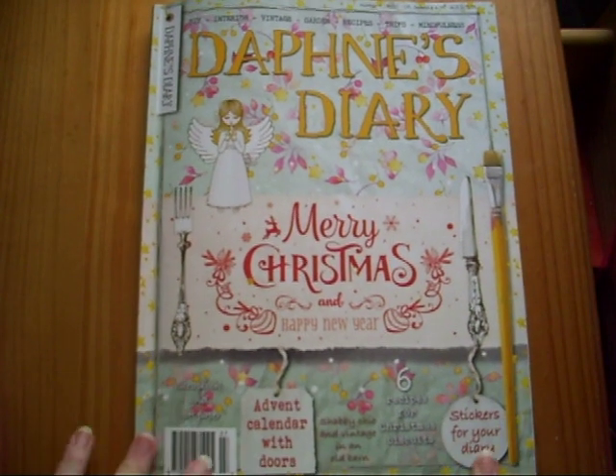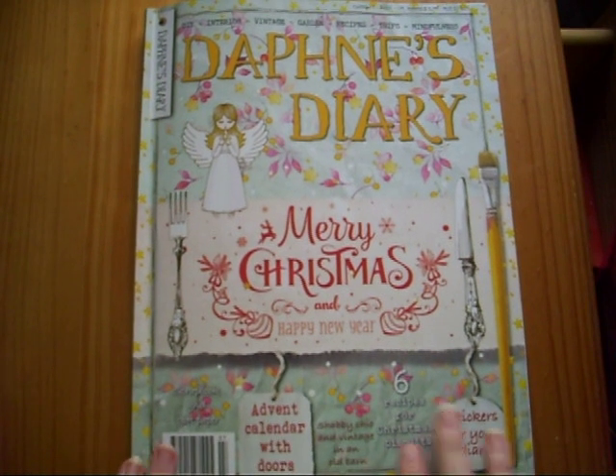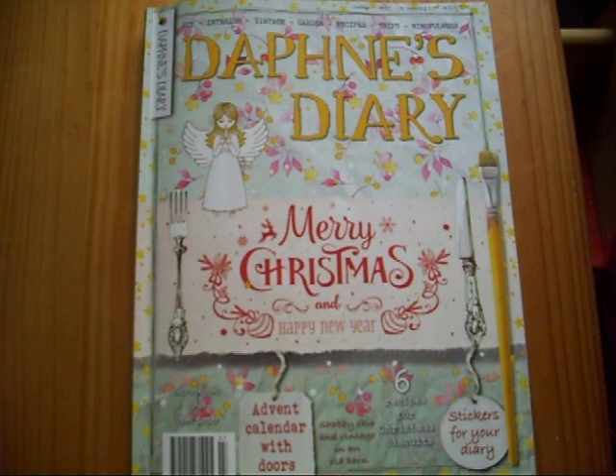So a very useful magazine, not just for reading but for lots of cute art projects and craft projects. If you enjoyed this video I'd really appreciate it if you give it a thumbs up — and subscribing would be even better. I'll see you next time, bye!